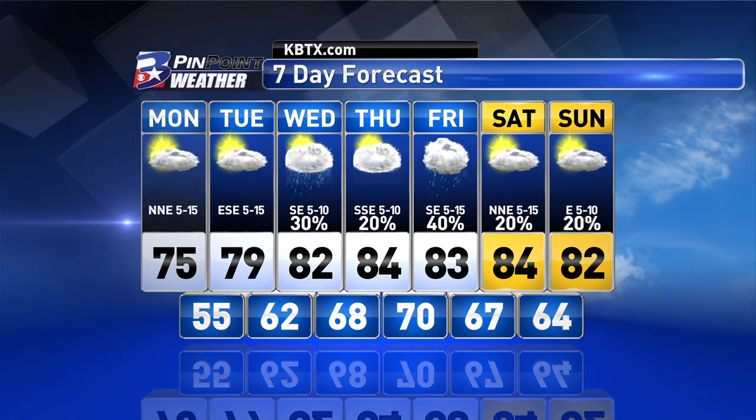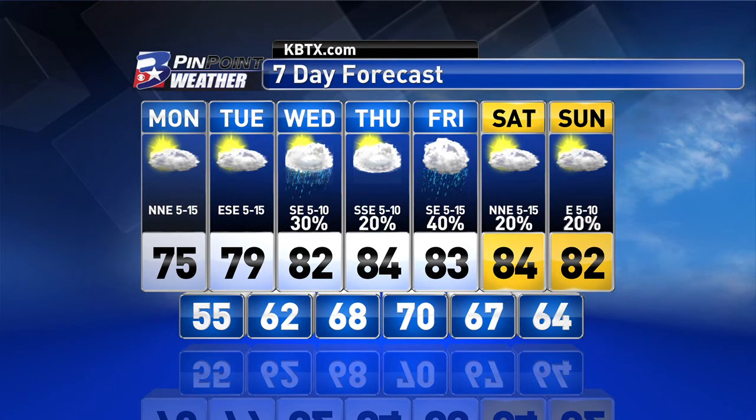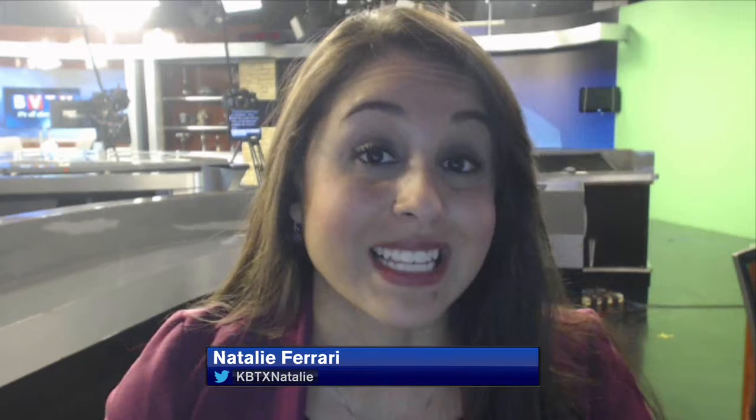The rain chances start to creep back into the forecast by the middle of the week through the end of the week. They're relatively low, but will be enough to possibly spark up some isolated thunderstorms. For Wednesday, it's a little early to tell, but we all have to watch out for the potential of any isolated thunderstorms that do pop up to maybe reach strong or severe levels. So something to watch out for over the next couple of days. Until then, get out and enjoy this very nice and very pleasant Monday forecast.